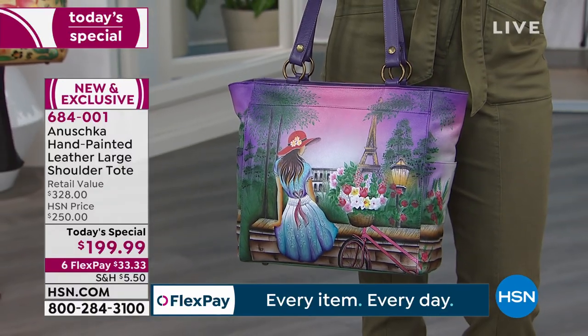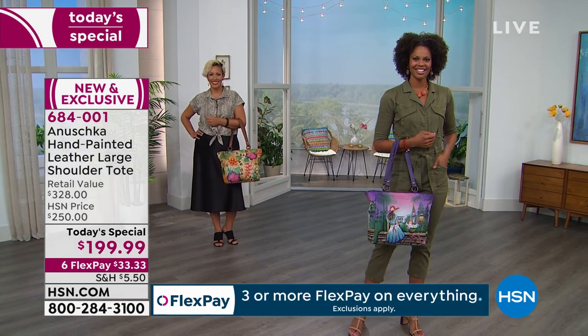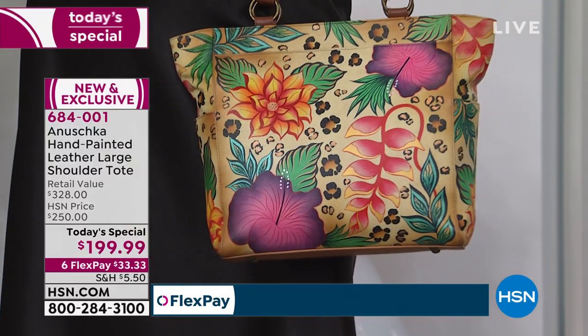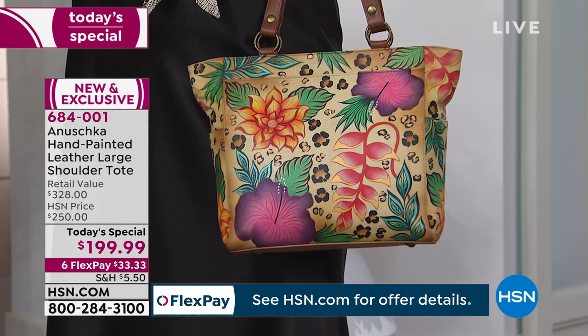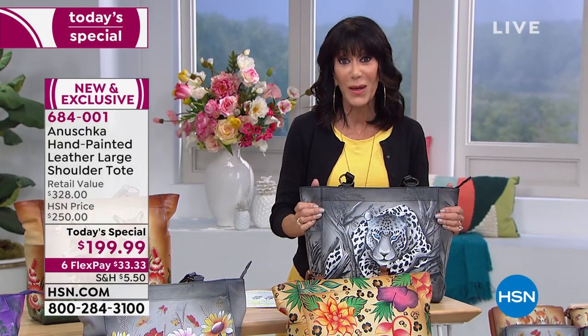When we walk you through each and every one and we tell you and share the story — because that's what art does, it tells a story. The details, the colors. Right now you're feasting your eyes on In the Tropics — that beautiful beige melange background with the bright colors. Every one of these bags are not prints, they are artworks. The name Anoushka means 'no other like.' Let me walk you through the different choices.